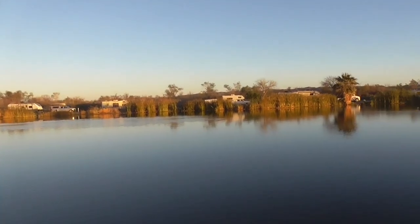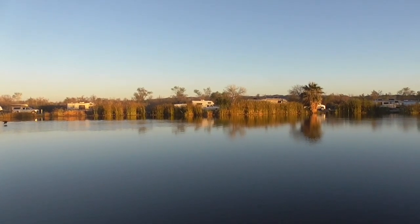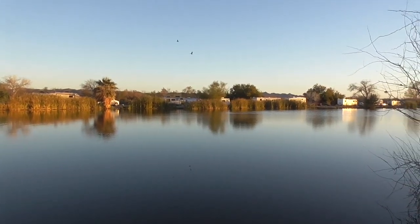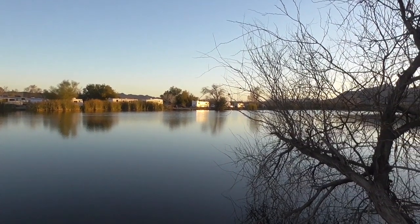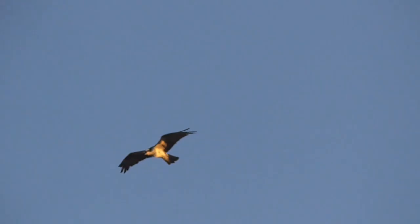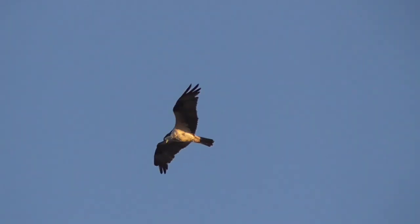From Mitri Lake we went back to Fortuna Pond for a few days, which is a little closer to town. We needed to do a Walmart run, dump the tanks, and come back to take some bird pictures — zooming in with my Panasonic video camera again. That's an osprey looking for a fish.